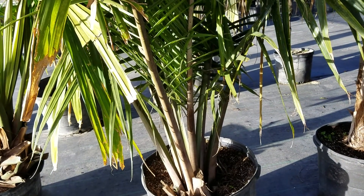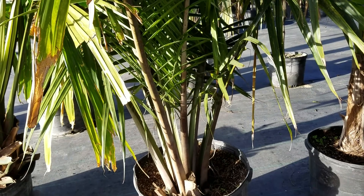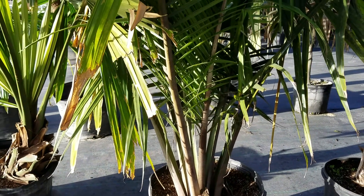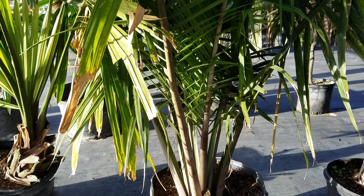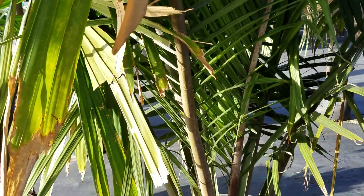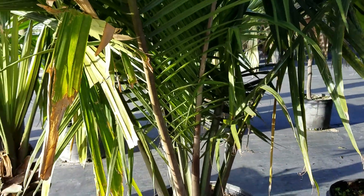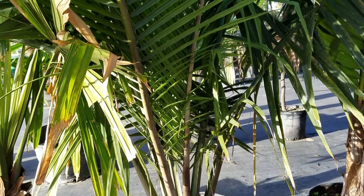Seeds of this plant are relatively small, kind of oval, about the size of a pea. They like quite a bit of water for germination, so give above-average moisture. The media can be a heavier mix — you don't have to make it so well-draining. Plenty of water and heat will do it.